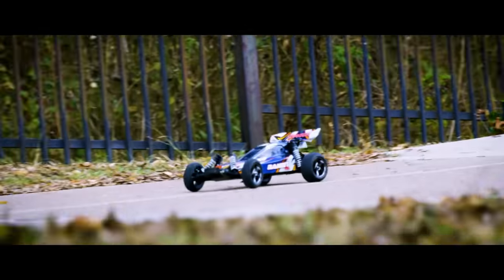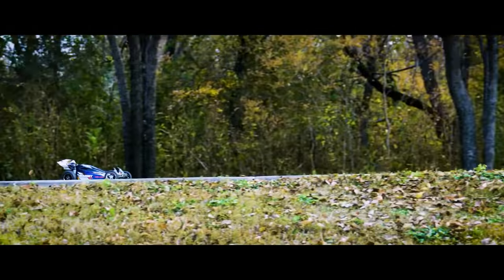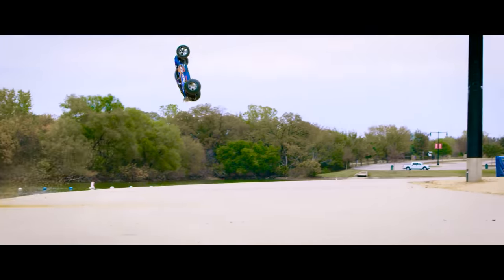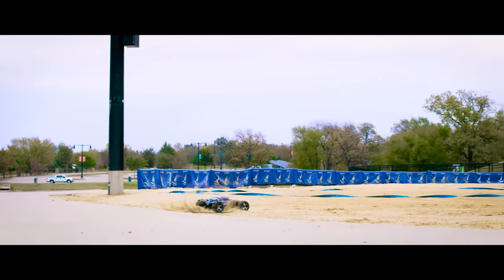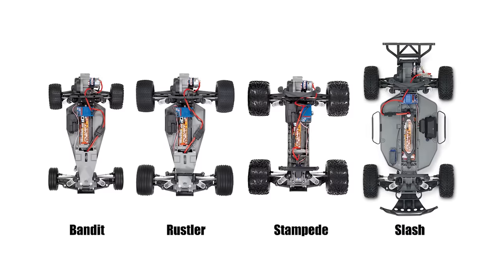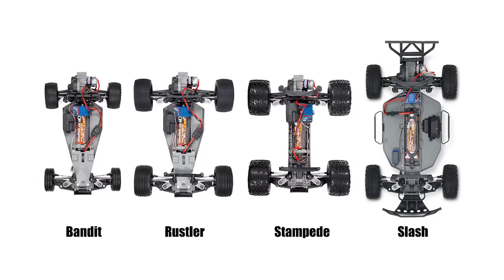Traxxas has created one of the most successful lineups of 2S and 3S capable vehicles, like the Bandit, the Slash, Stampede, and Rustler, which are perfect for people just starting out in the hobby. These platforms have been around so long you're almost guaranteed to find parts at your local hobby shop. And Traxxas also has their 8S, 6S, and 4S vehicles.